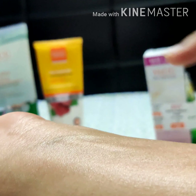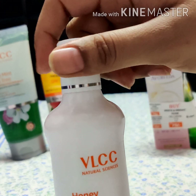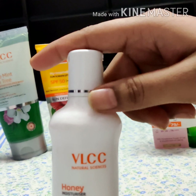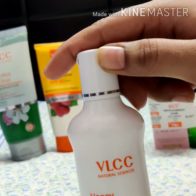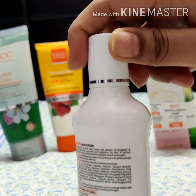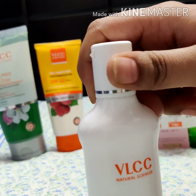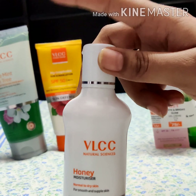This is good for acne-prone skin like mine, because it didn't break me out. The price is 260 rupees for 100 grams. Pros: it is light and non-greasy, has a pleasant smell, and a little goes a long way. Cons: the packaging isn't great; it might not work well in harsh winters since it's not very heavy; and it doesn't contain SPF.